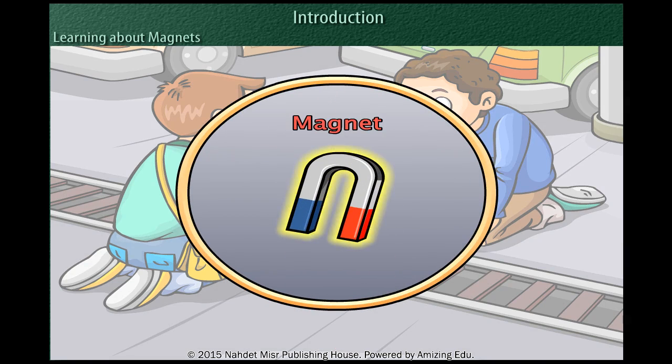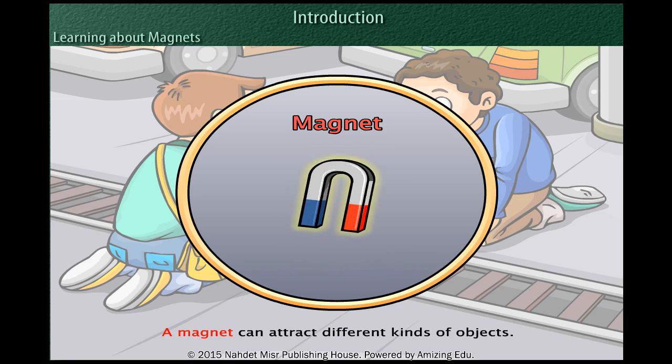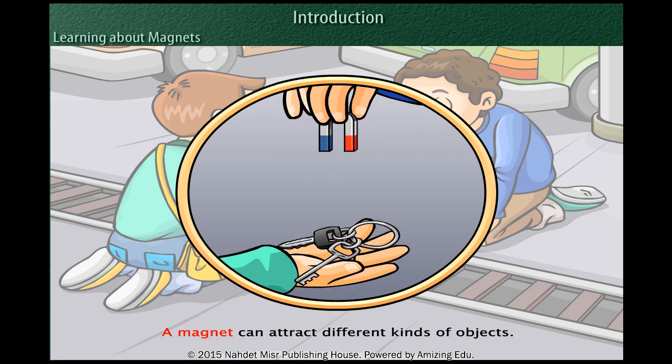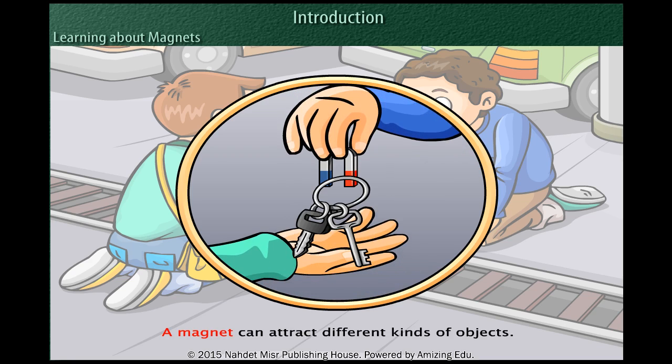As you can see, the small bag contains a magnet. A magnet has the ability to attract different kinds of objects.